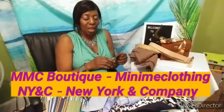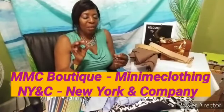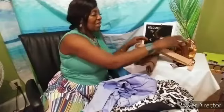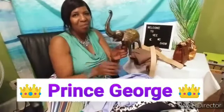Thank you guys for being here. We have an amazing clothing haul today from two amazing stores. One is a small business called MMC, Mini Me Clothing Boutique, and also New York & Company. As we get started, let's say hi to Prince George. He's here, just hiding in the background.